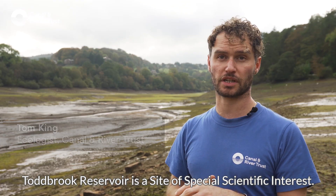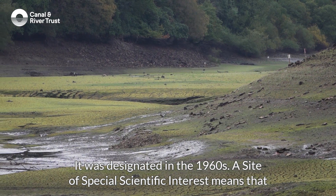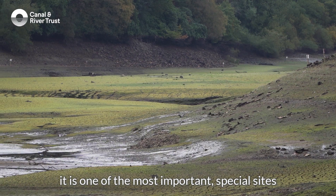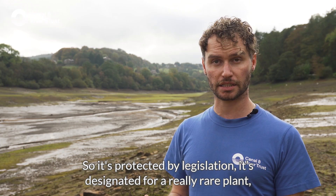The Todbrook Reservoir is a Site of Special Scientific Interest. It was designated in the 1960s. A Site of Special Scientific Interest means that it is one of the most important special sites for wildlife in the United Kingdom, so it's protected by legislation.